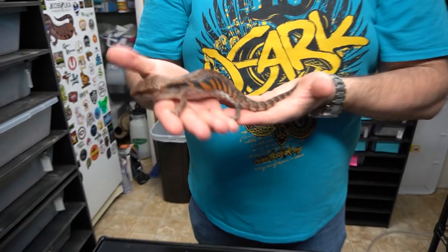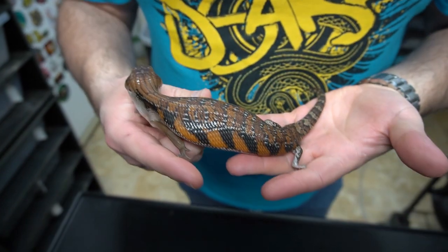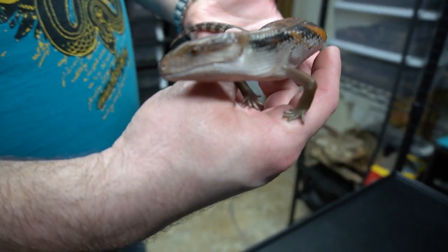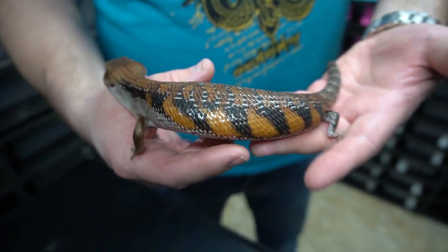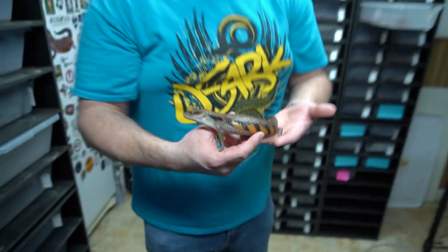One thing that a lot of people have been asking about lately is these blue-tongued skinks. This is one of our holdbacks. You can see how pretty they are. This is a northern blue-tongued skink, beautiful animal. We have a couple of holdbacks that we are probably going to let go of. We've been getting talked out of a couple easterns and northerns so far. But this one's so pretty, super clean.